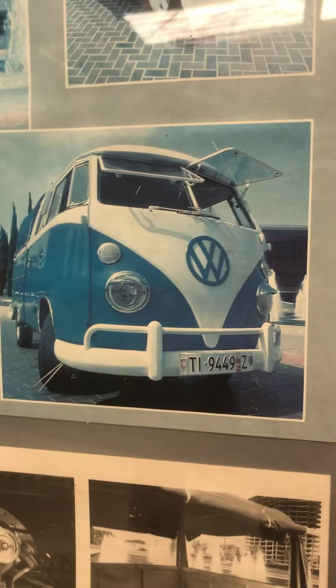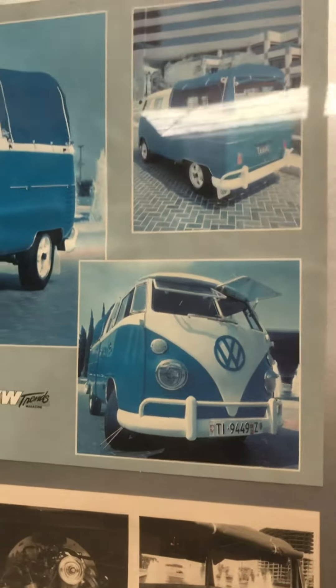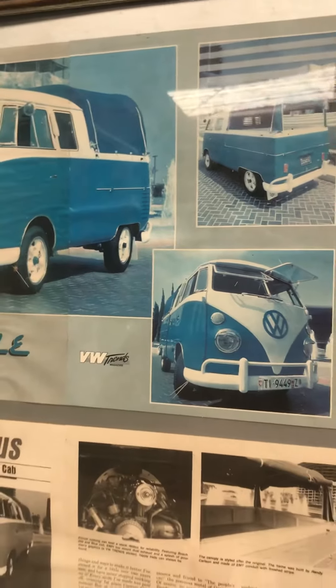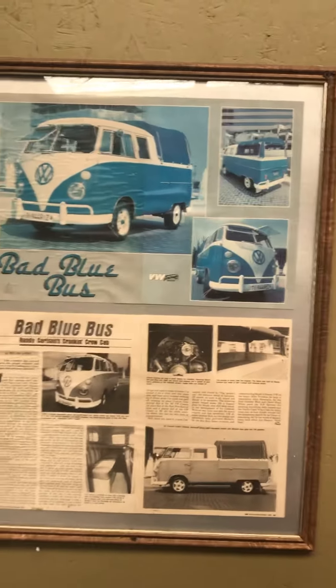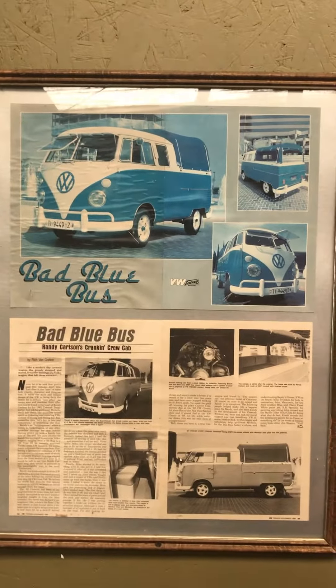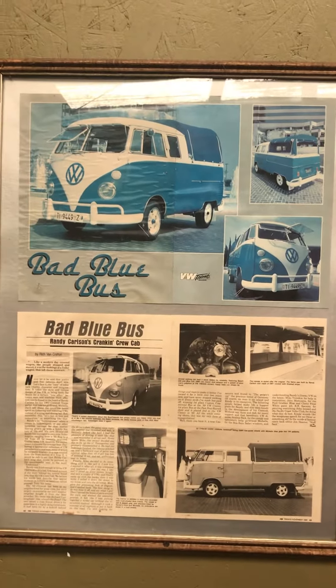Back in the 1980s I really started getting involved in the Volkswagen scene, and the very first vehicle that I built that ended up on the pages of a magazine was this 1962 Volkswagen crew cab. Seeing this thing on the pages of a magazine, I really thought I had made it.